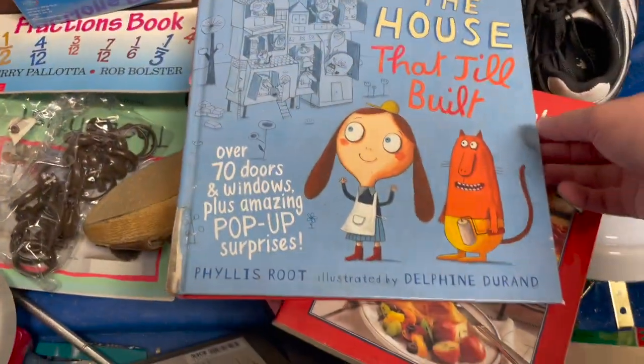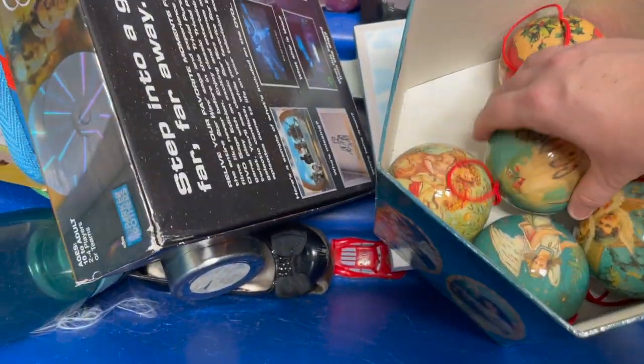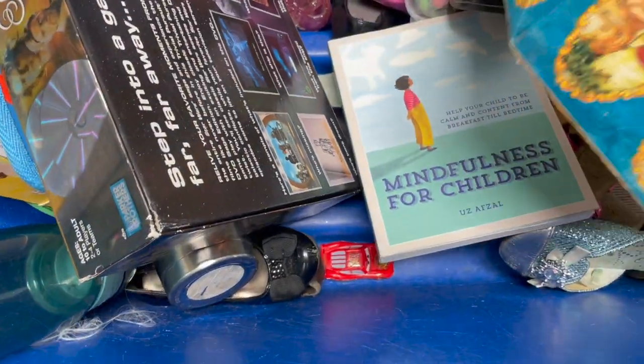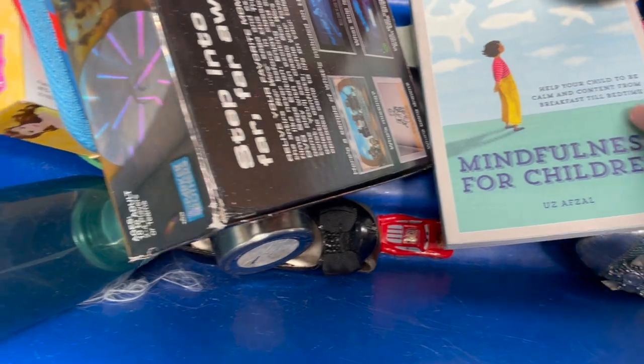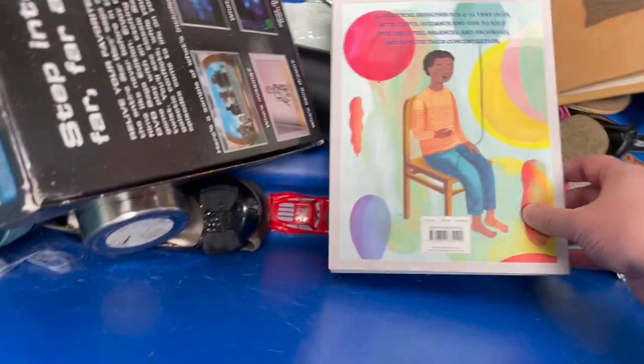The House That Jill Built — that one was in rough shape. These were kind of cool, but in my opinion they were probably just newly made but made to look old.